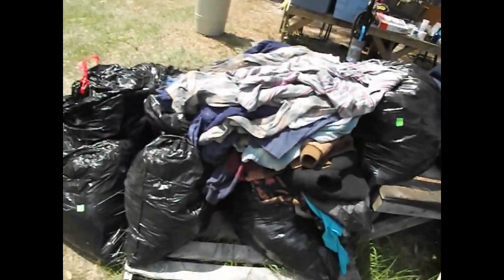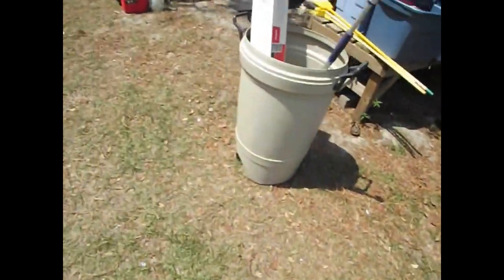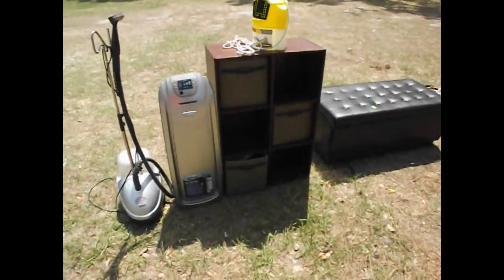Bag after bag after bag of clothes — all nice clean clothes on the hangers. We'll be selling those by the choice. And here's where we put all the excess we couldn't put in the parking lot tomorrow.